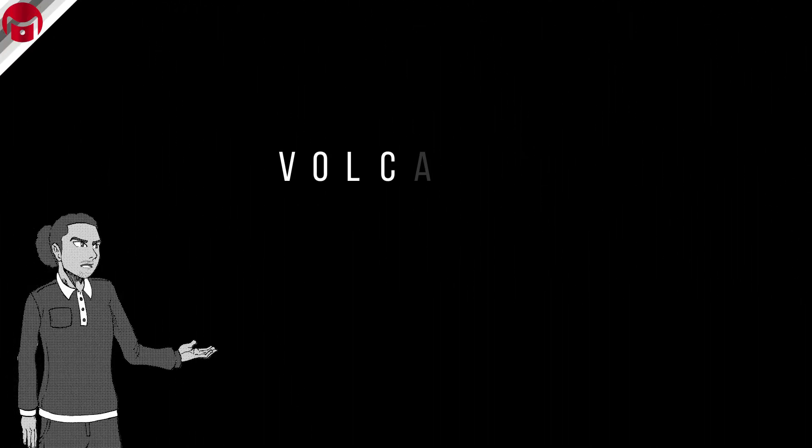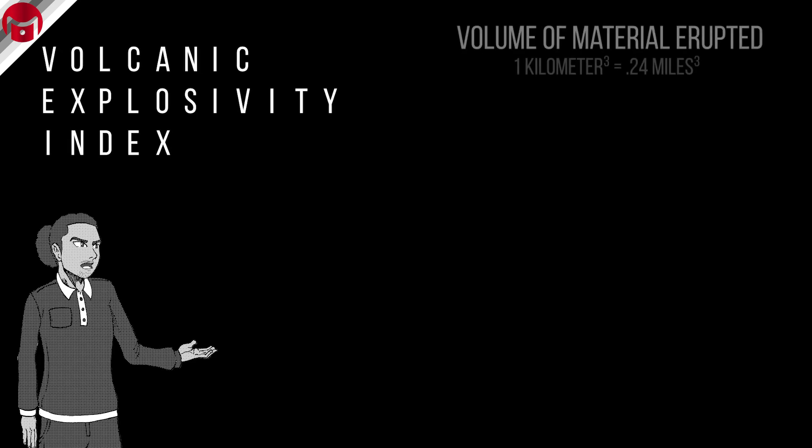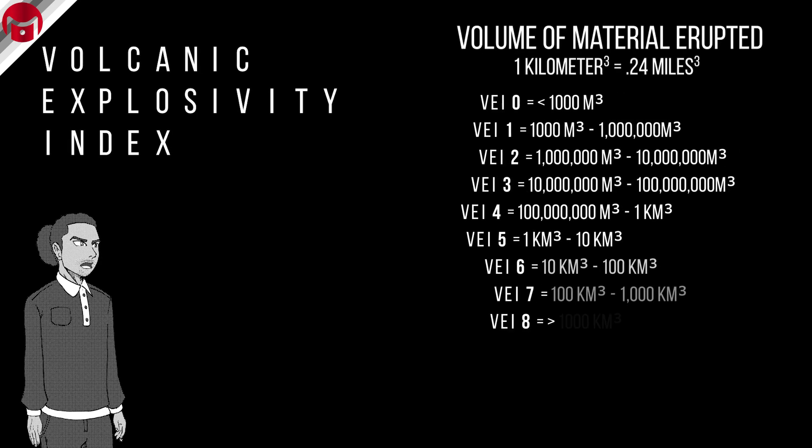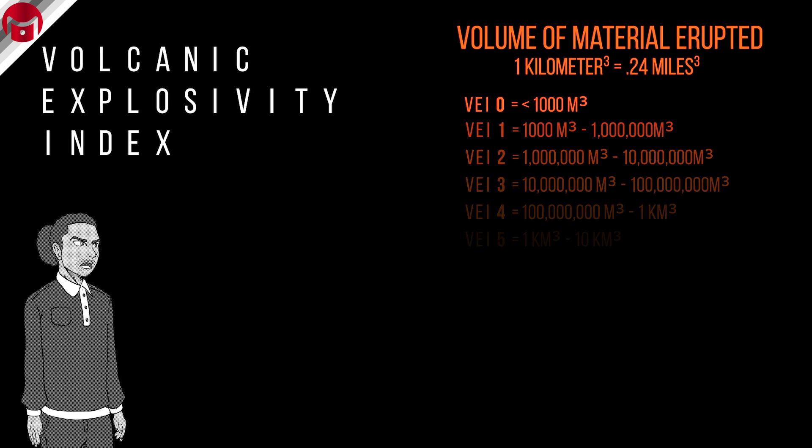Let's start with the Volcanic Explosivity Index, or VEI for short — the scale on which all volcanoes are measured. Based on how many cubic meters or cubic kilometers of material a volcano ejects, they're classified accordingly and given a number between 0 and 8.